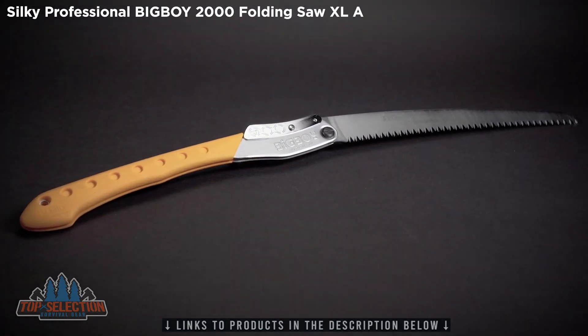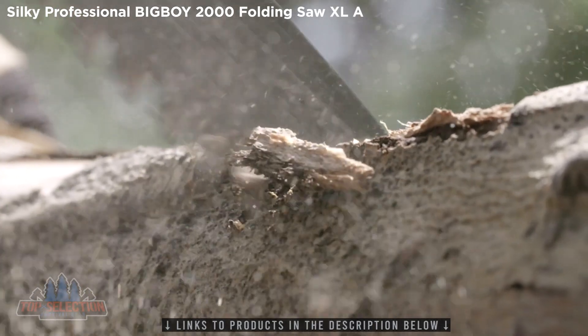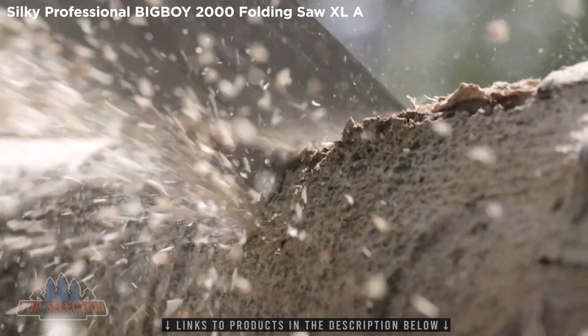The Big Boy is equipped with a perfectly balanced, uniquely shaped, nickel-plated blade. The low-angle curve on the blade enables cutting branches smoothly and quickly as the extra-large cutting teeth naturally dive into the wood fibers on the pull stroke.